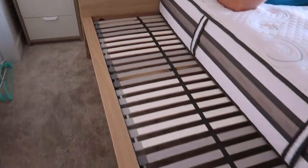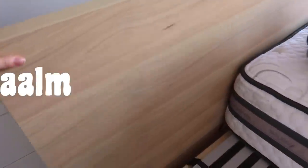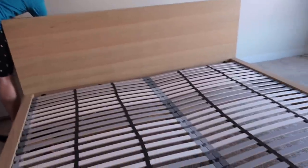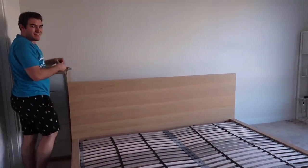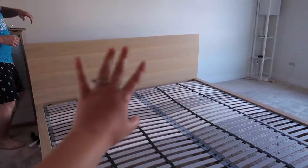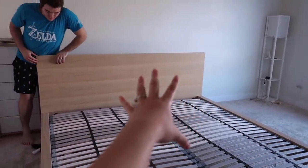This is our new bed frame — it's from IKEA, it's the MALM one. We got it in this light wood color and it matches our little dresser. We just pulled the old mattress and the box spring out, and now we're going to shift this over into the spot — I think it's just going to go right in the middle.